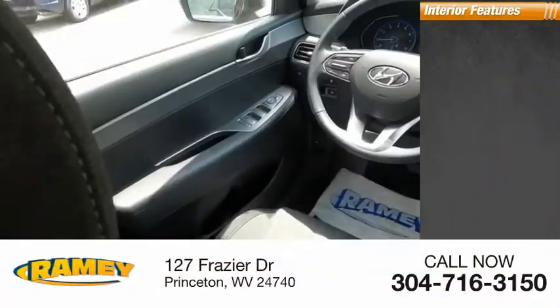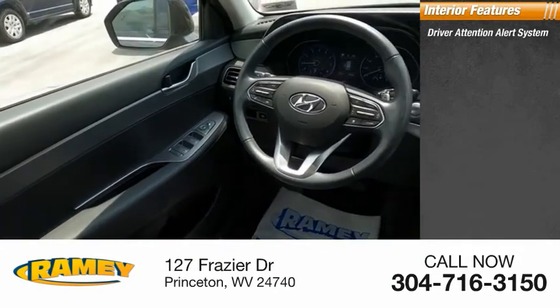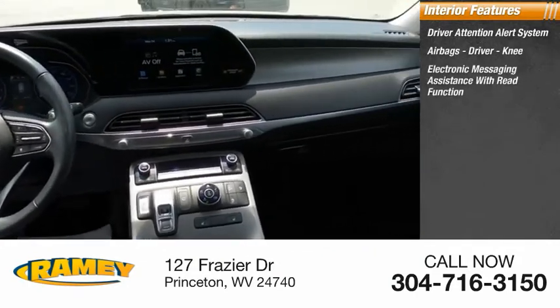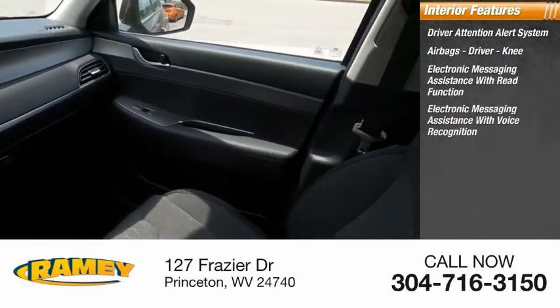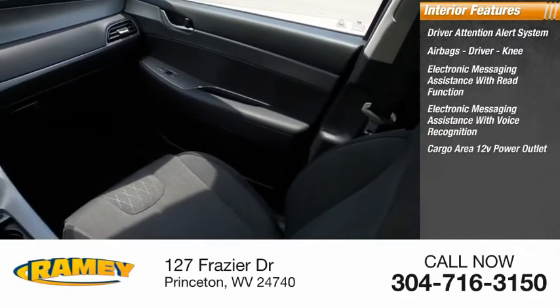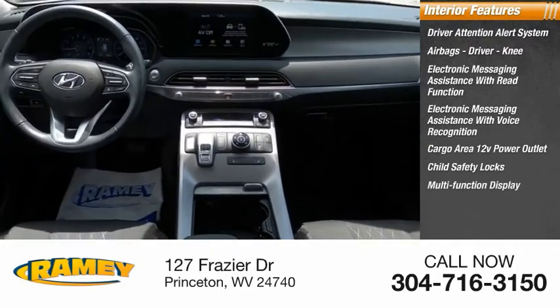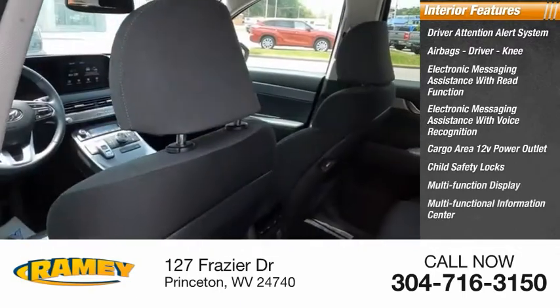Inside you'll find a driver attention alert system, airbags — driver and knee — electronic messaging assistance with read function, electronic messaging assistance with voice recognition, cargo area 12-volt power outlet, child safety locks, multifunction display, and multifunctional information center.